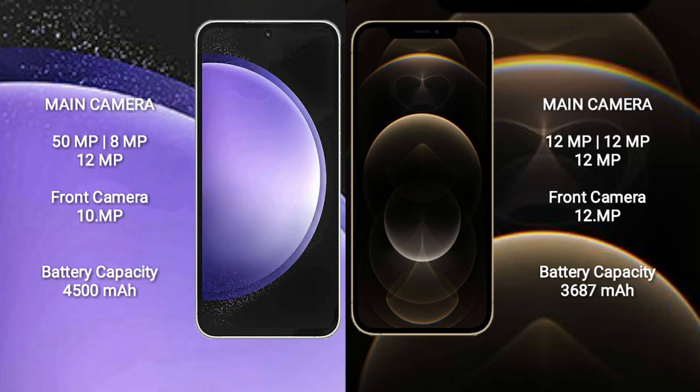iPhone 12 Pro Max features a rear triple camera setup: 12MP plus 12MP plus 12MP, and a 12MP front camera.